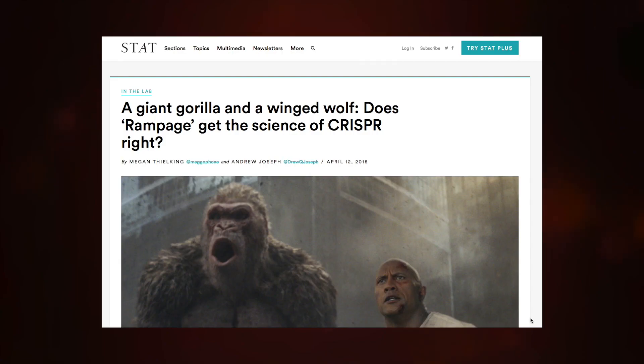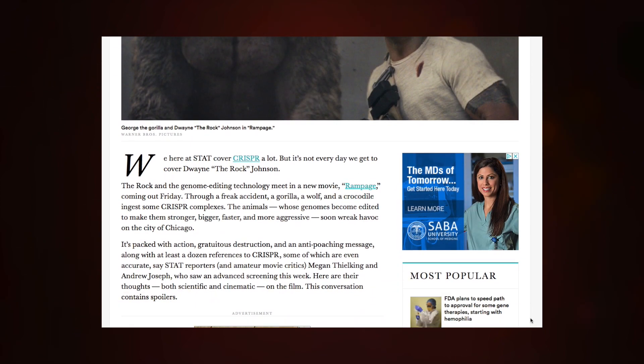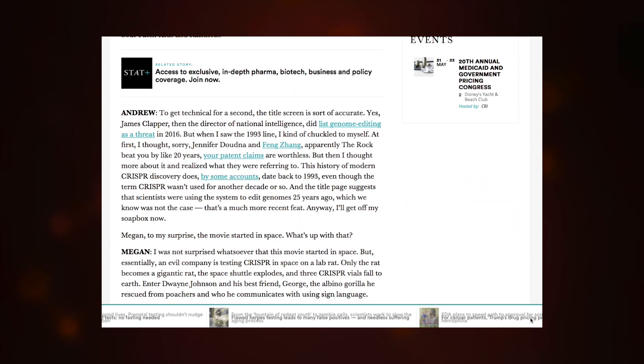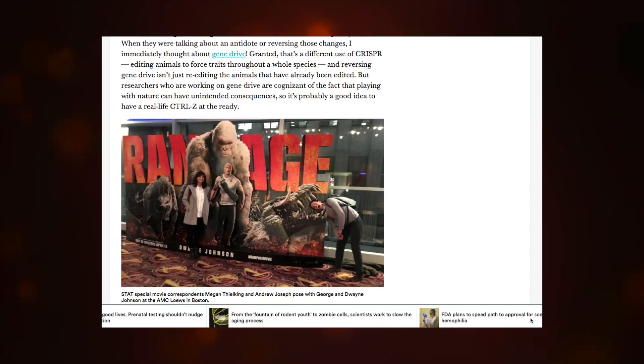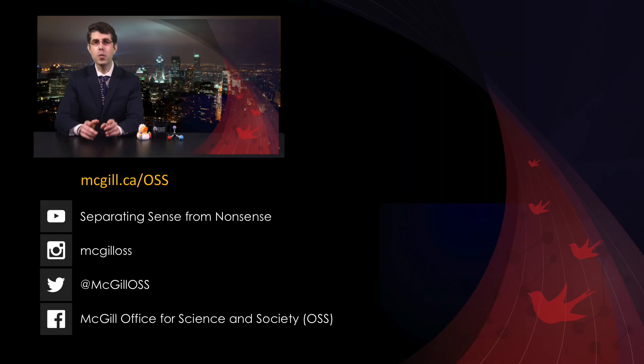This was the Season 1 finale of Cracked Science. We're taking the summer off, but the show will resume in September. If you enjoyed this video about CRISPR and you saw the creature feature Rampage starring The Rock, have a look at this article published by Stat: 'A giant gorilla and a winged wolf — does Rampage get the science of CRISPR right?' Two science journalists, Megan Thielking and Andrew Joseph, watched the movie and discuss in a funny and entertaining way if CRISPR can really create a giant wolf with a taste for helicopters. Go to mcgill.ca slash OSS and subscribe to our newsletter. You can also subscribe to our YouTube channel and follow us on Twitter and Facebook. In the meantime, you can follow me on Twitter at Cracked Science and join us again in September for science that may or may not be all it's cracked up to be.